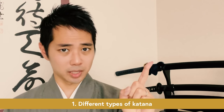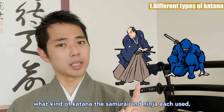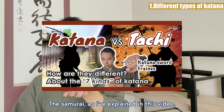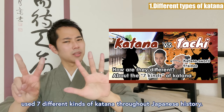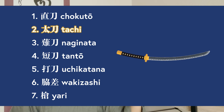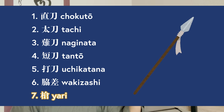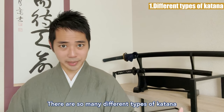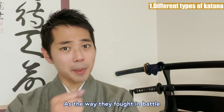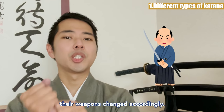Difference 1: Different types of katana. Let's start from the first difference by taking a look at what kind of katana the samurai and ninja each used. The samurai used 7 different katanas throughout Japanese history. There are so many different types of katana because the history of samurai itself is very long — as the way they fought in battle changed from individual combat to groups fighting in war, their weapons changed accordingly.